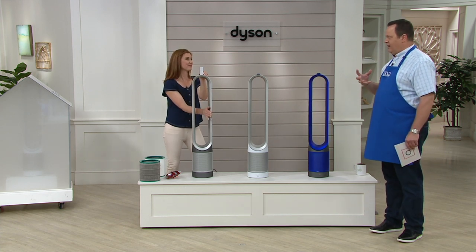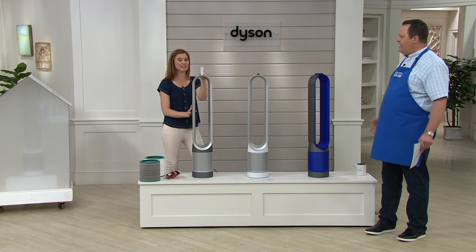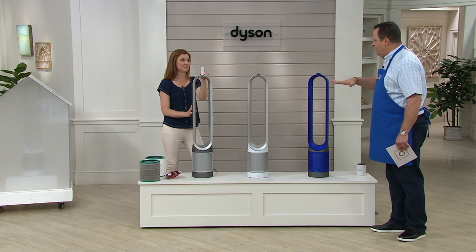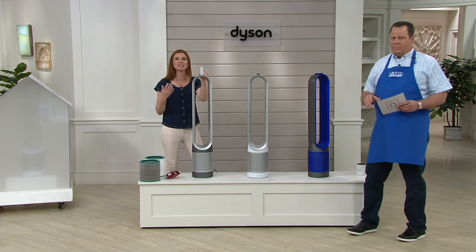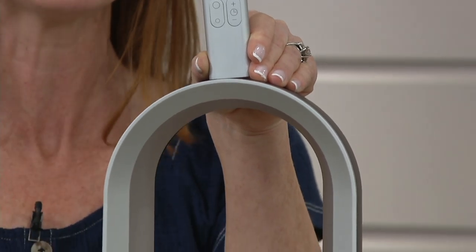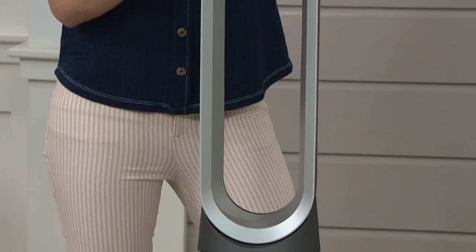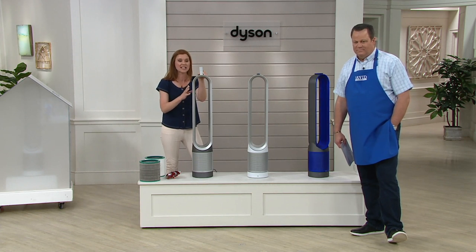Don't you and your family members deserve to be breathing the cleanest air possible? There are a lot of things we can't control in our environment — you drive by a power plant and see all that yuck spewed into the air and you don't have a lot of control over that. What you can now have control over is the quality of air in your home. A lot of people are asking how big a room this will handle — it's going to cool an average-size room. Think of your master bedroom, your great room. According to the NPD Group, Dyson has been number one in purifier sales for the last two years because of the great technology and fantastic results.